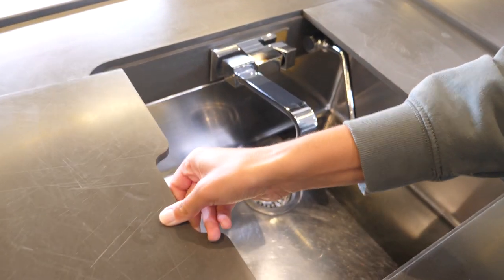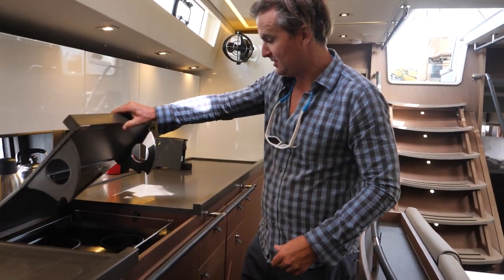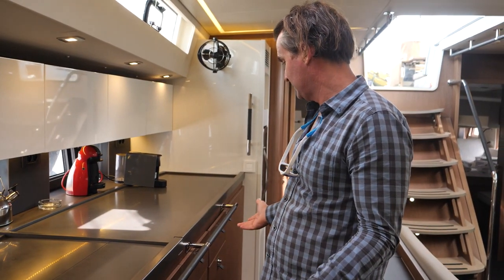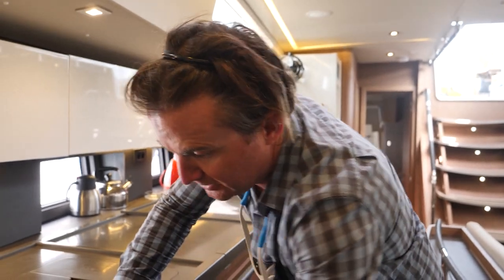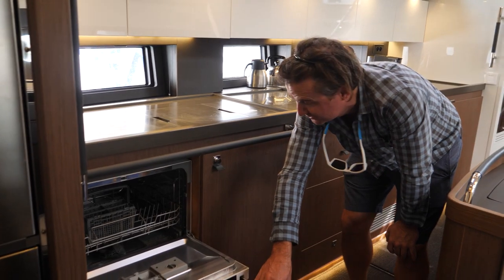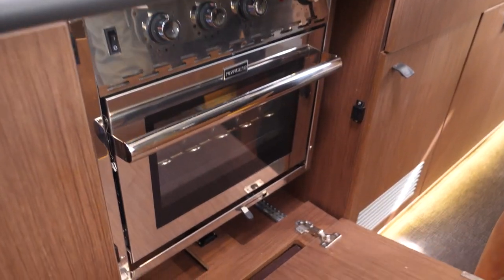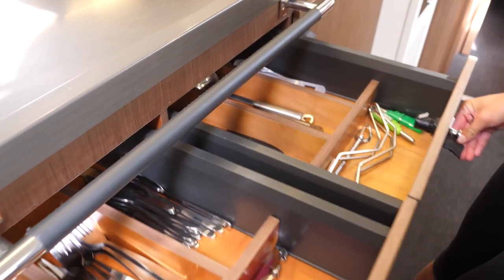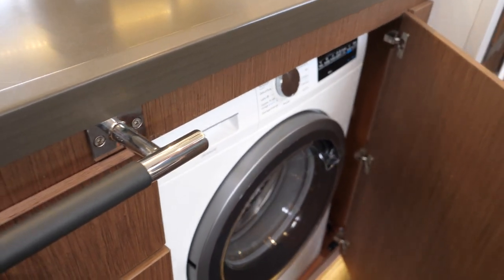Moving aft, you have your double sink — a really deep sink — and little inserts you can use for chopping and cooking. A lot of storage space here. You have your gimbal stove down in here. It hides away when you don't need it and the counter space is really amazing. More storage underneath for pots, pans, utensils — just tons of space. It also has a built-in dishwasher, which I've never had on my boat, so I'm pretty stoked about that. And there's an oven below the stove, plus a built-in washer-dryer combo — although I'd recommend just washing in here and hanging things outside to dry.